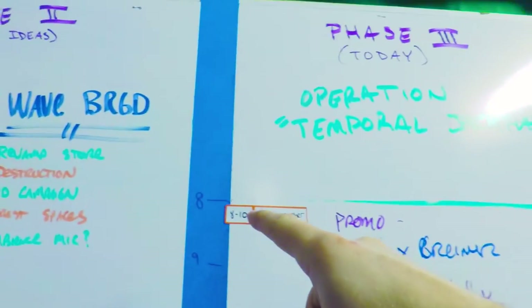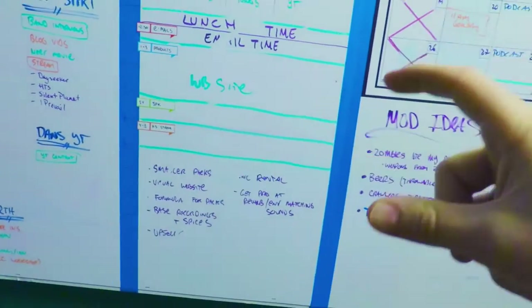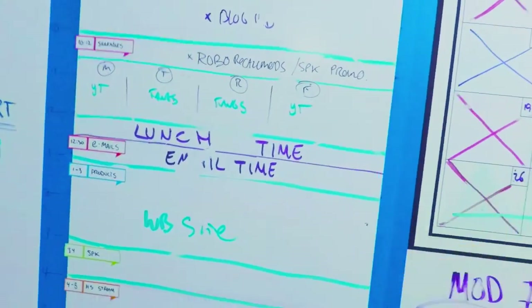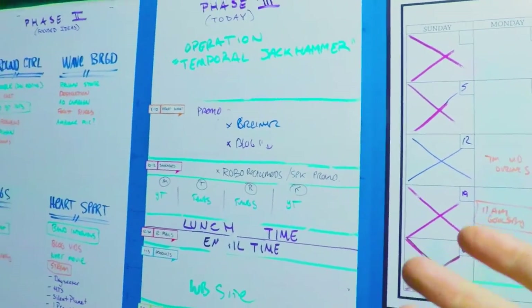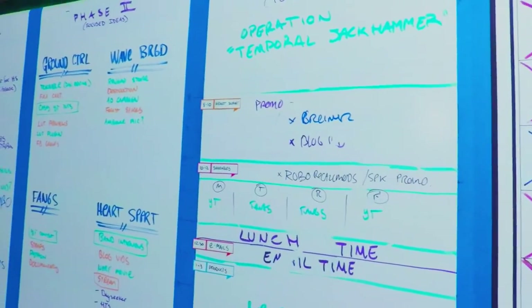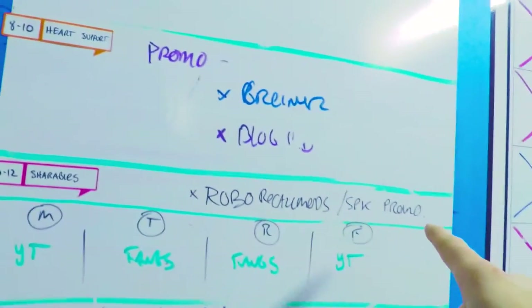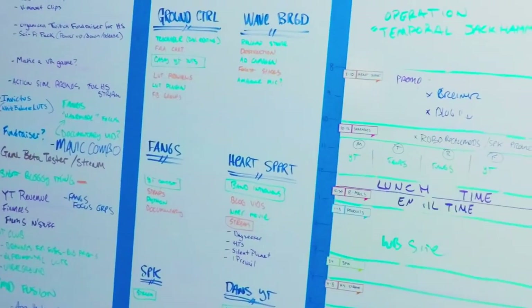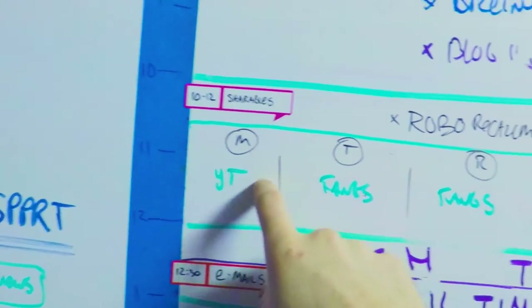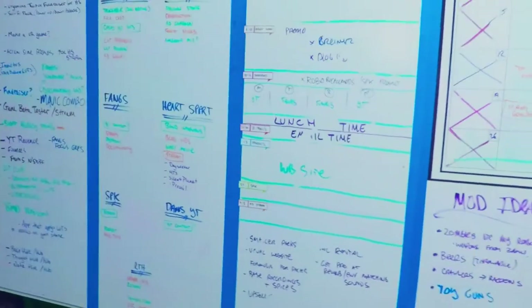Phase three is what we work on today — we call it Operation Temporal Jackhammer. On the side we write the hours of the day; we get to work at eight and leave at five, broken into time blocks. Our day usually starts with Heart Support work: making promos for our Twitch stream and editing band interviews, from eight to ten. Then from ten to noon we work on shareables — online content. Monday and Friday are individual YouTube content, and Tuesday and Thursday are dedicated to Fangs Film Gear.